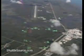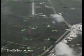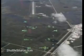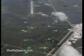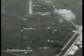Altitude 10,000 feet. Altitude 8,500 feet. Speed 400 miles per hour.